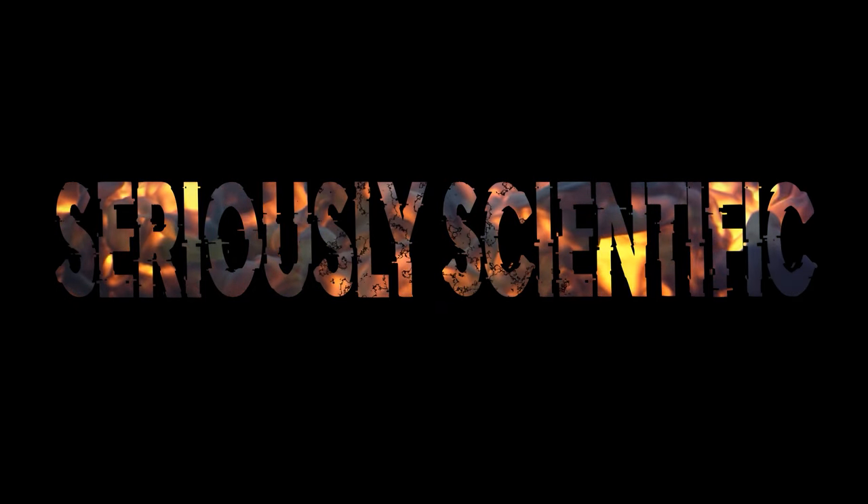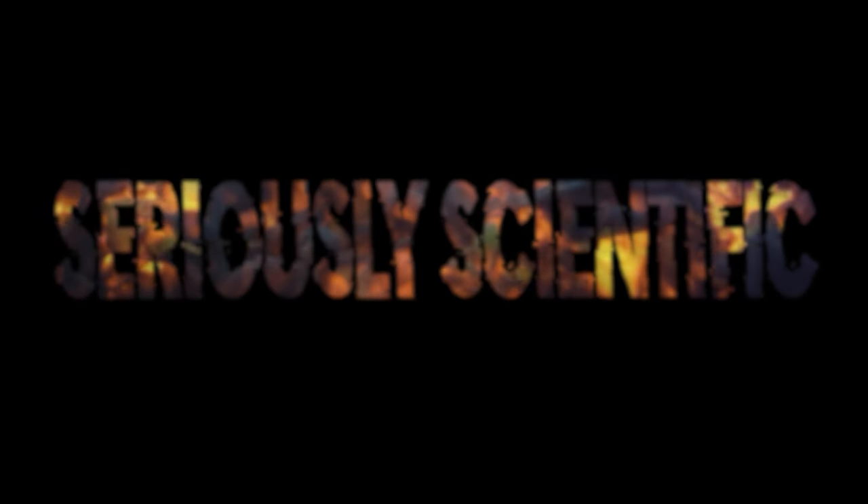That's it from me today. Thanks for watching, awesome people! Please check out the description for credits and other cool links, and smash that like and subscribe button for more cool fact bites coming your way.